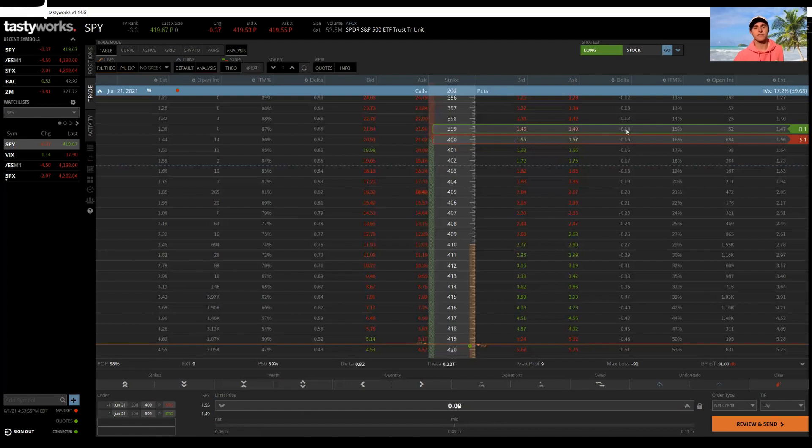Even if SPY dropped from around 420 all the way to 400, that's roughly a 5% downward move — and it's super rare to see anything over 1% on an index with no positive days in the interim. You'd really have to see some sort of correction with a big driving force behind it. Especially with how strong everything is looking right now, that's very unlikely.